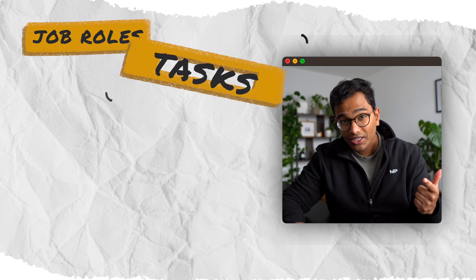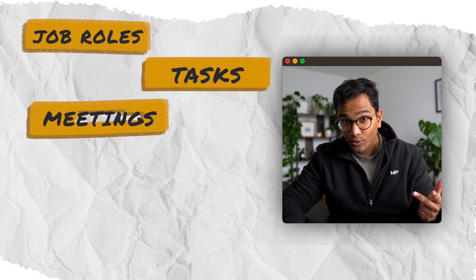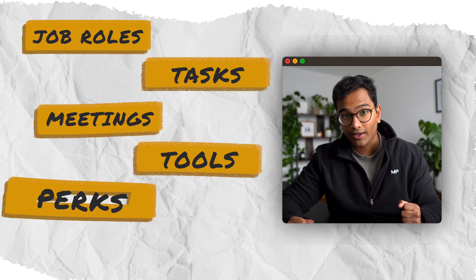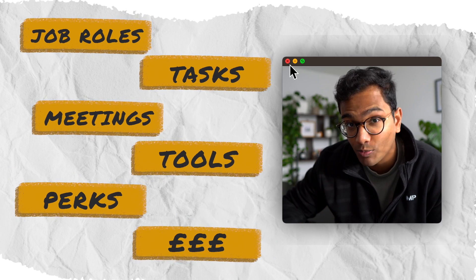When I was considering an exit from medicine to health tech, one of the biggest uncertainties I had was around the granular detail of what a job in tech actually entailed. For example, what kind of job roles were there? What tasks would I be doing in each? What meetings would I be attending? What tools would I be using? And of course, what are the perks and remuneration? I really wanted these questions answered so that I could make a judgment call for myself if I had the knowledge, skills, and interest to do well in a job in tech and enjoy it.